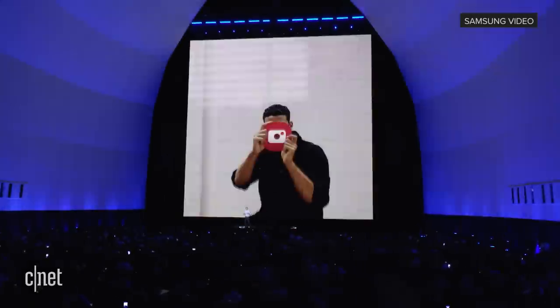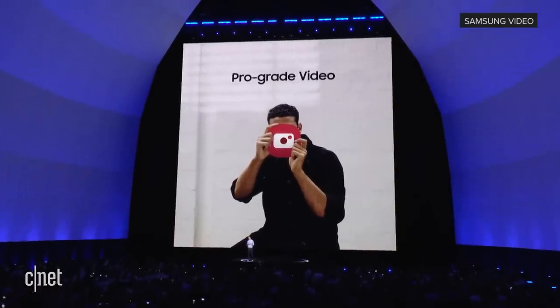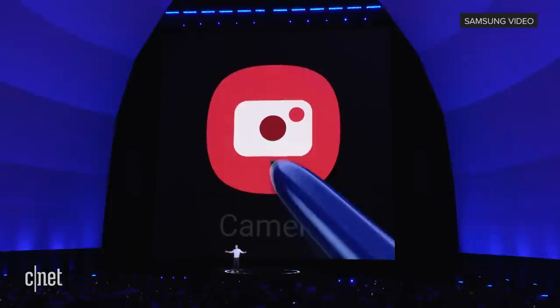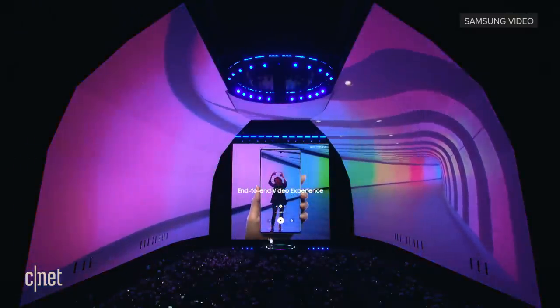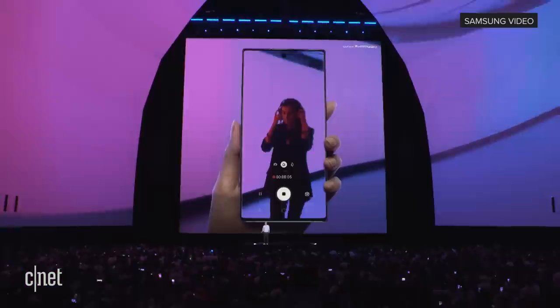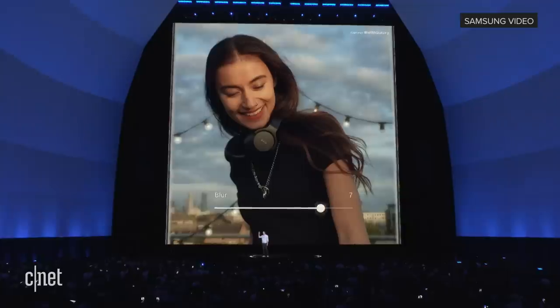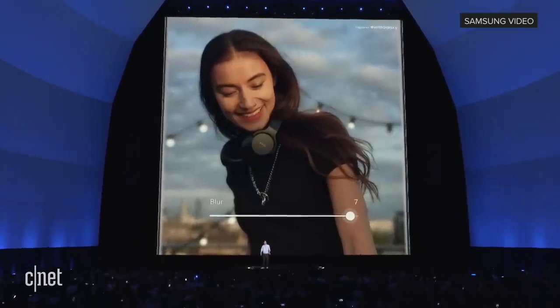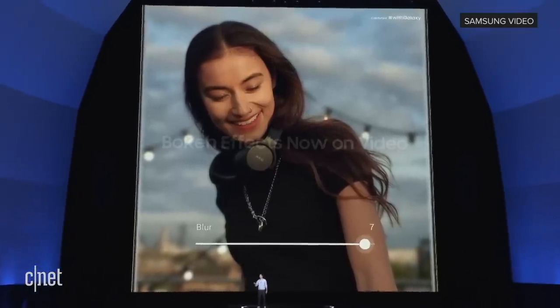Today, we're taking the pro-grade photography tools of the Note and extending them to video. With the Note 10, you get an end-to-end video experience — from the picture quality, to the sound, to the editing. You know our Live Focus feature, the one that allows you to control the bokeh or background blur to get some really amazing looking photos? Well, with Note 10, you can apply bokeh to your videos too.